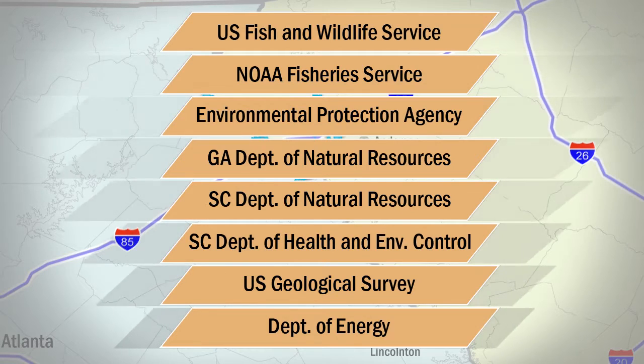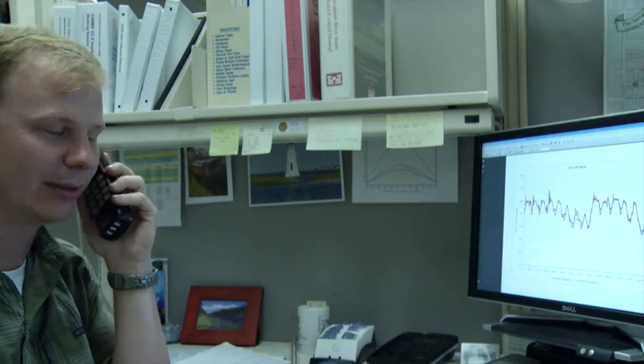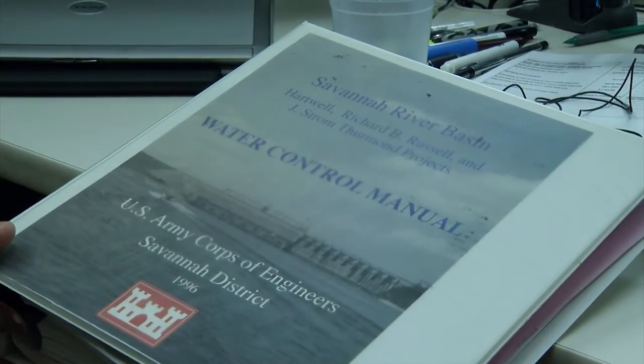This multi-purpose, multi-agency approach, as authorized by Congress, requires the Corps' Savannah District to manage the river basin as one system, balancing water resource needs along the entire route.